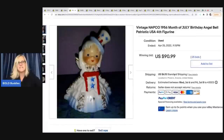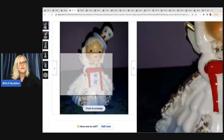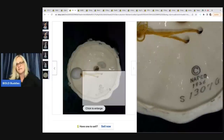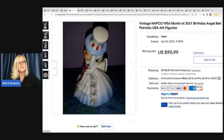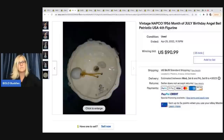The next item is this vintage NAPCO 1956 month-of-July birthday angel bell, patriotic USA figurine. This is a series. You can see on the inside how it's signed, 1956 — how amazing is that? Cute little figurine. This sold on auction for $90.99 plus shipping and it had 25 bids.